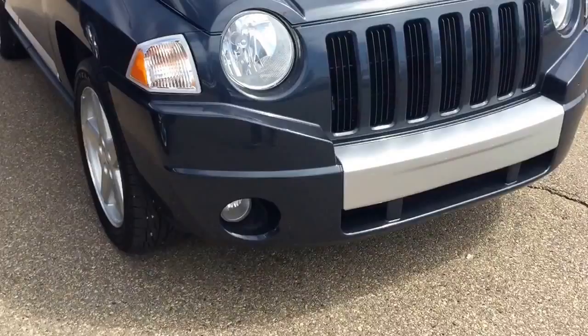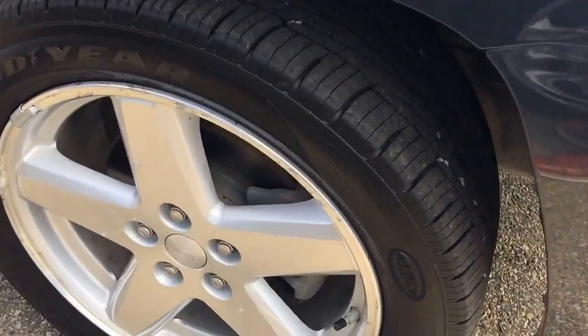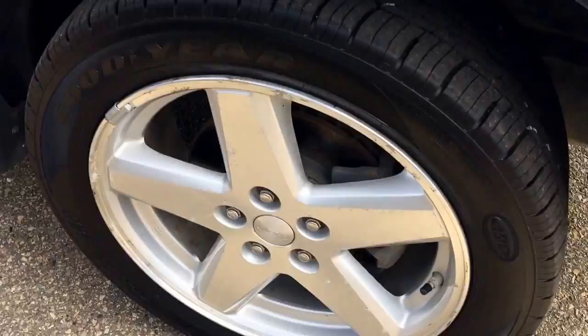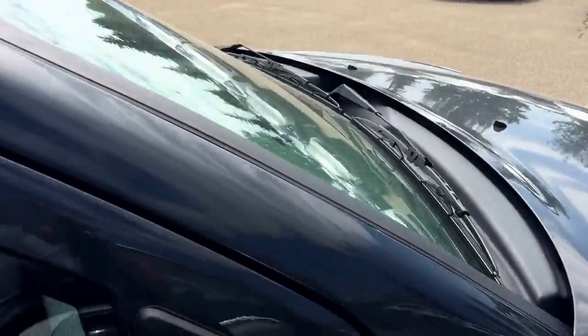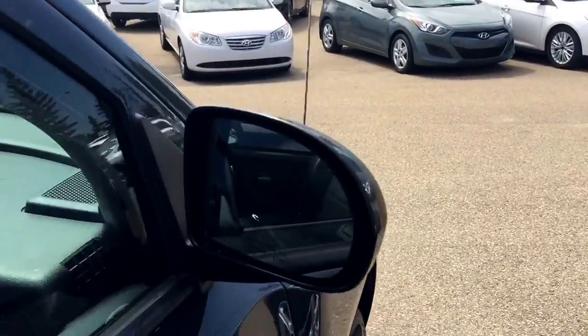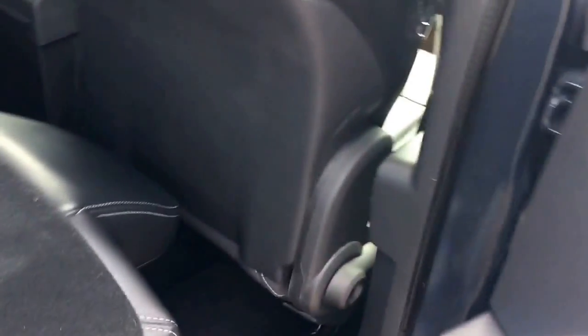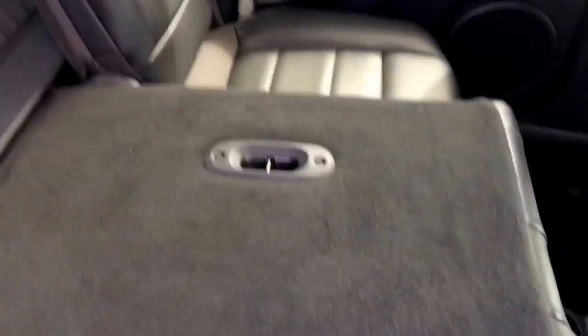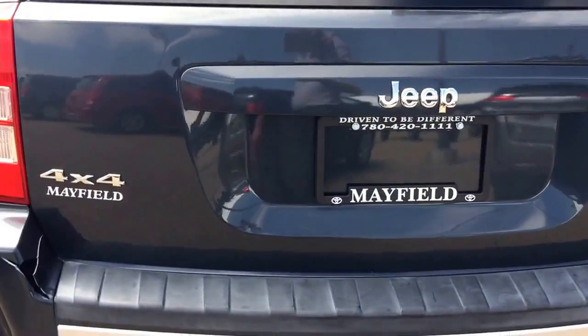This unit already comes with fog lights. It has 18-inch aluminum alloy rims with tire pressure sensors, a manufacturer antenna, power side mirrors, a 60-40 split for the second row of seats, a manufacturer spoiler, and it is the Limited 4x4 trim.